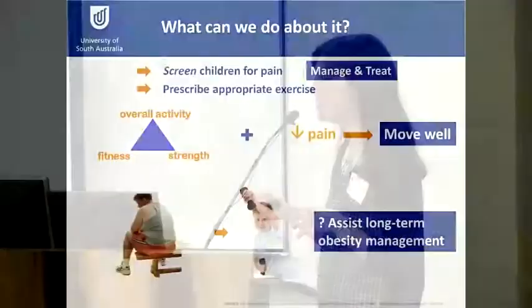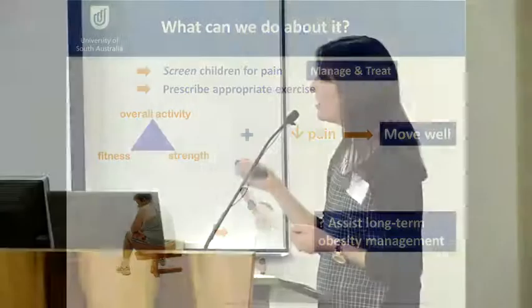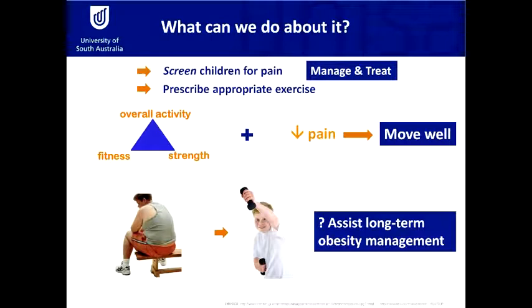My research suggests we need to take a three-pronged approach to children's activity. It's important to increase overall activity — things like walking to school or getting off the bus a couple of stops early — but we also need to incorporate strengthening programs and activities that make them huff and puff to improve fitness. At the same time, we need to target their pain and make sure overall activity isn't aggravating it. If we take this combined approach, we may actually be able to get children moving better, and if we can get them moving better we may be able to get them more active — which should assist obesity management in the long term.